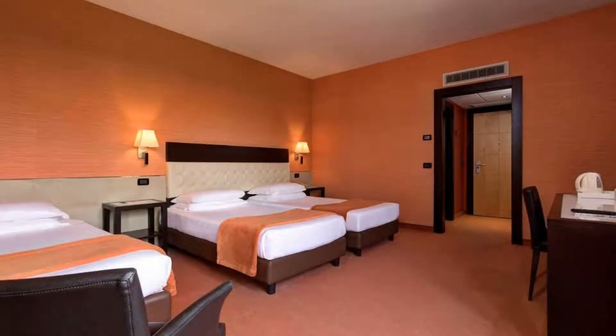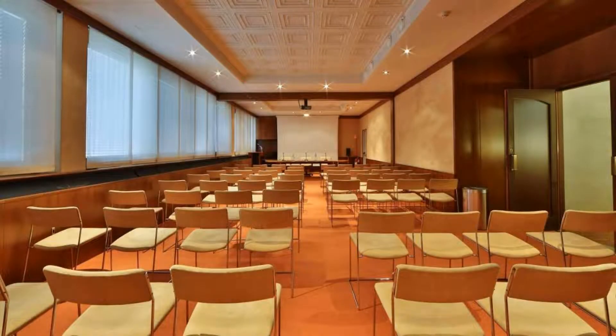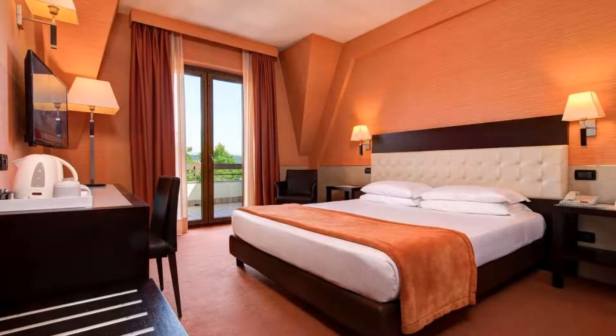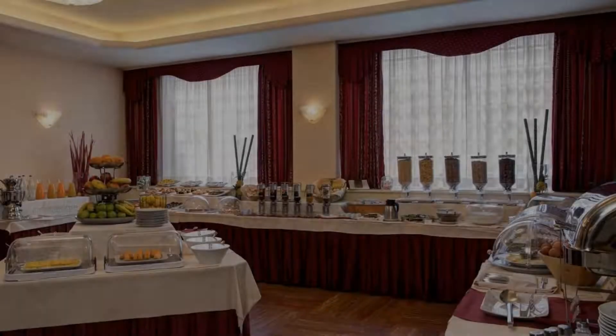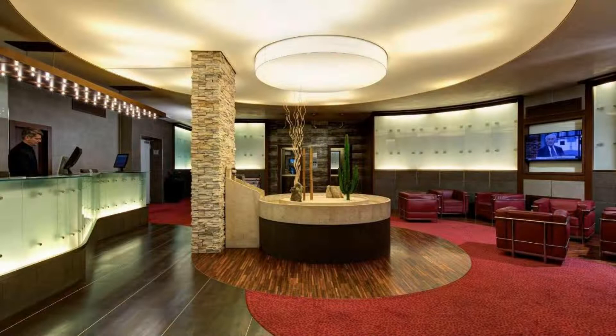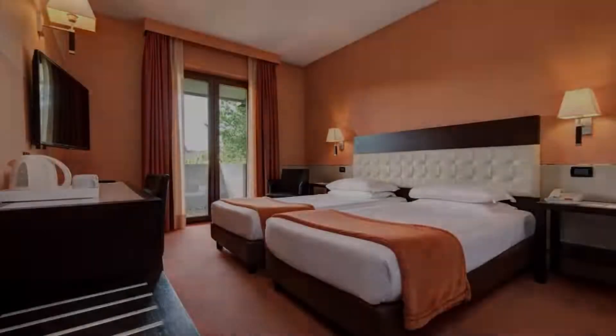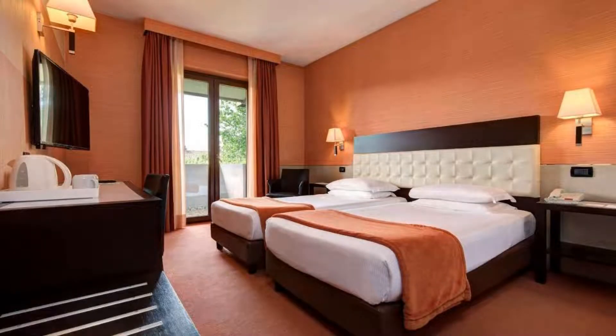There are 6 types of rooms available on booking.com. You can book online and enjoy it. The hotel accepts major credit cards and reserves the right to temporarily hold an amount prior to arrival. If you have already stayed in this hotel, please share your experience in the comment box. For booking or more details, check the link in the description box.